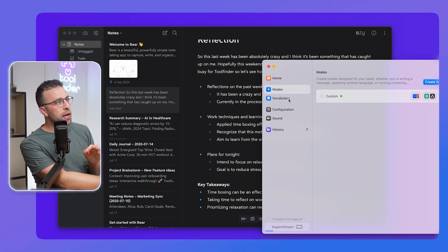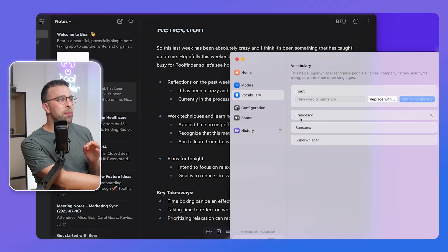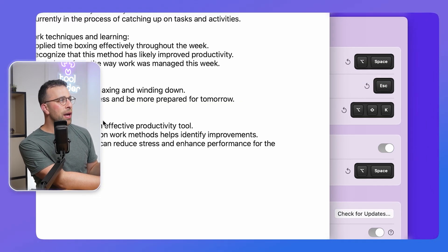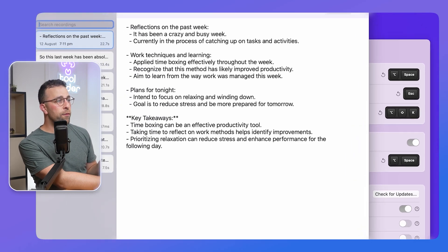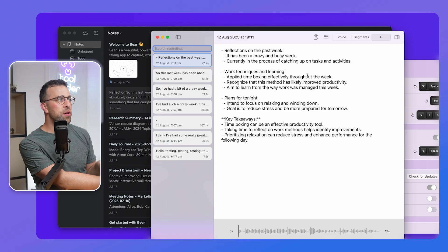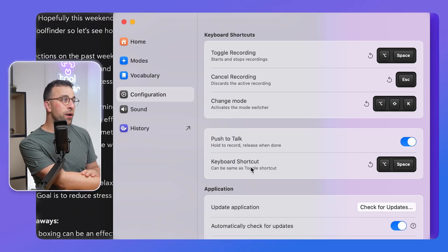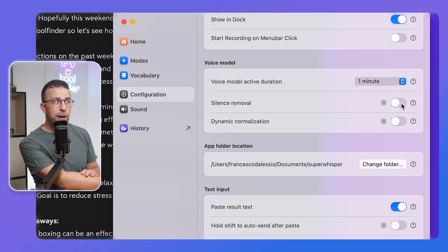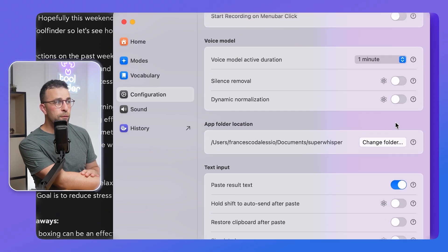There are other features like vocabulary, where you can add items so it understands you better in the future. There's also a History mode where you can access your voice recordings, see the raw recording as well as segments and timestamps. You can also change the microphone using the configurations and advanced settings, including things like silence removal or dynamic normalization, which could be helpful.